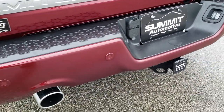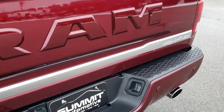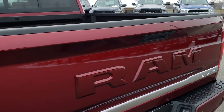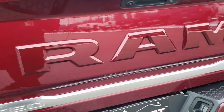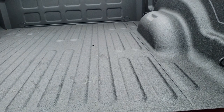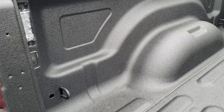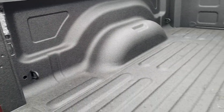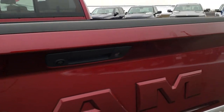Full towing package on this one: receiver hitch, 4-pin and 7-pin wiring, backup sensors, and dual rear exhaust. Tailgate is in excellent condition — you get the RAM stamped logo on the back. It has a locking tailgate, a spray-in bed liner (factory, I believe), and LED bed lighting. No dents or dings back here — very clean. Tailgate shuts nice and solidly.